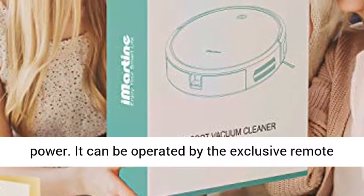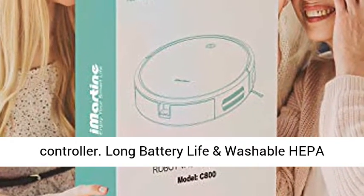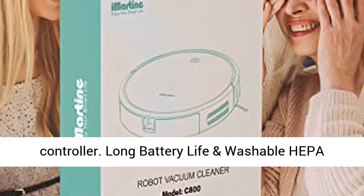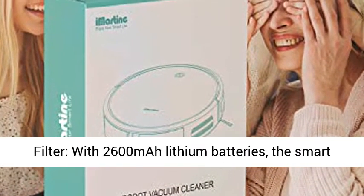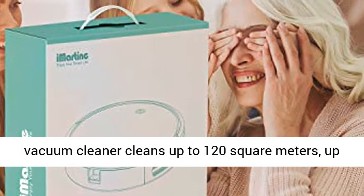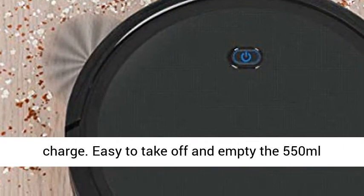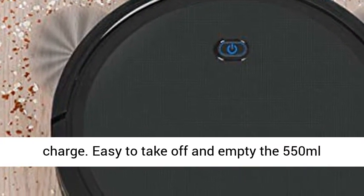It can be operated by the exclusive remote controller. Long battery life and washable HEPA filter — with 2600mAh lithium batteries, the smart vacuum cleaner cleans up to 120 square meters, up to 120 minutes runtime with only 5 hours for a full charge.